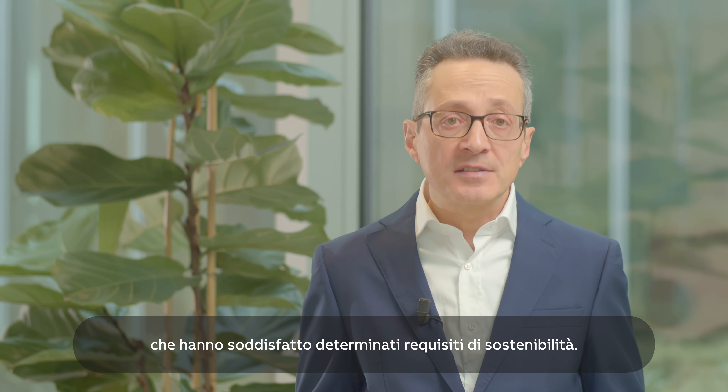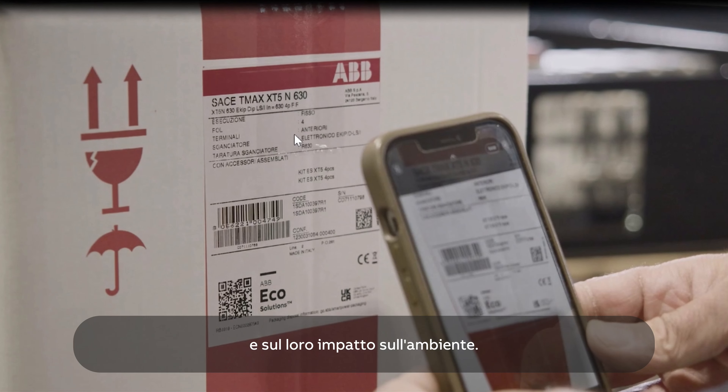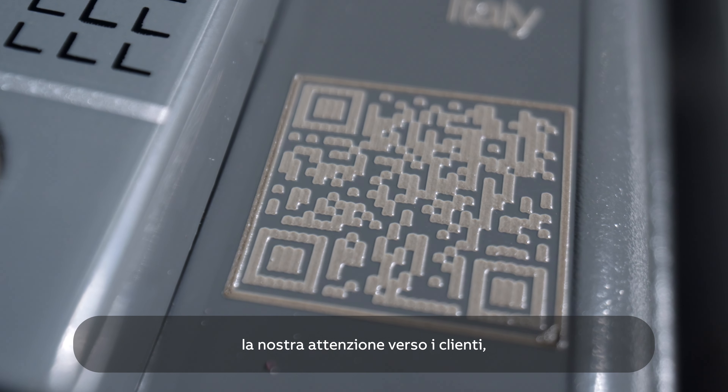The ABB EcoSolutions QR code is a type of QR code that we apply on products that have met certain sustainability requirements. This QR code provides customers easy access to information about the circularity values of our products and their impact on the environment. EcoSolutions QR codes demonstrate our passion for customers, innovation, and our planet.